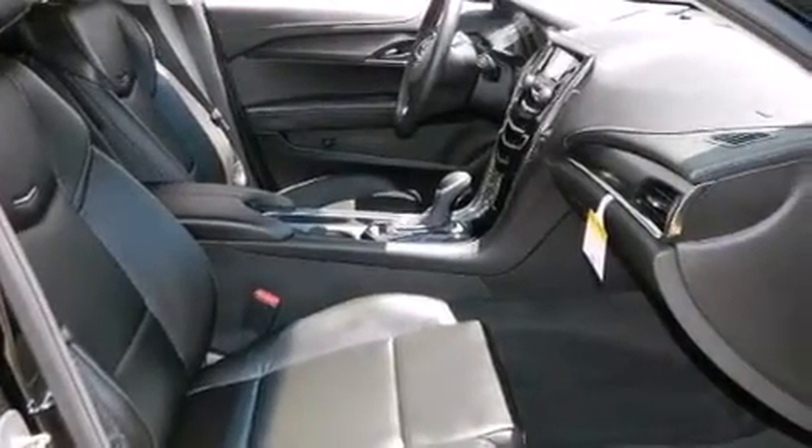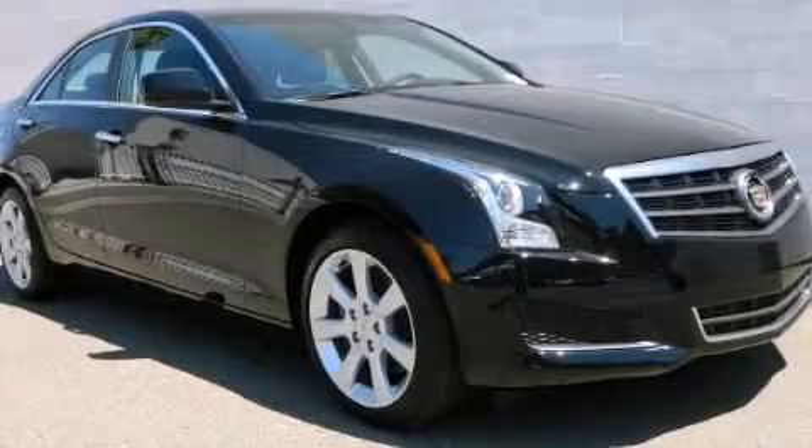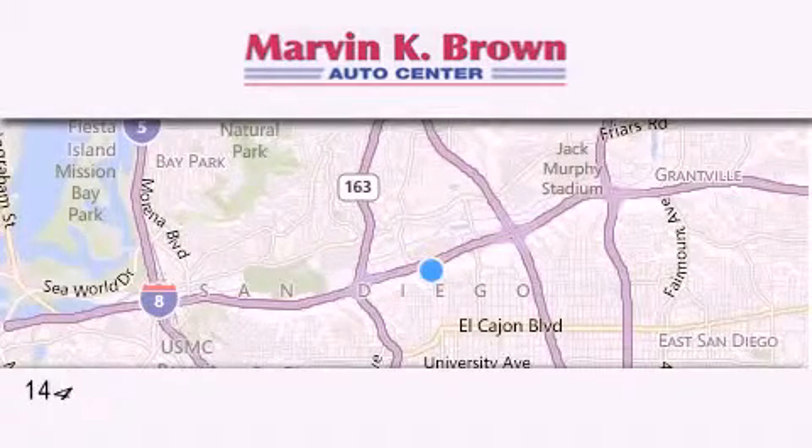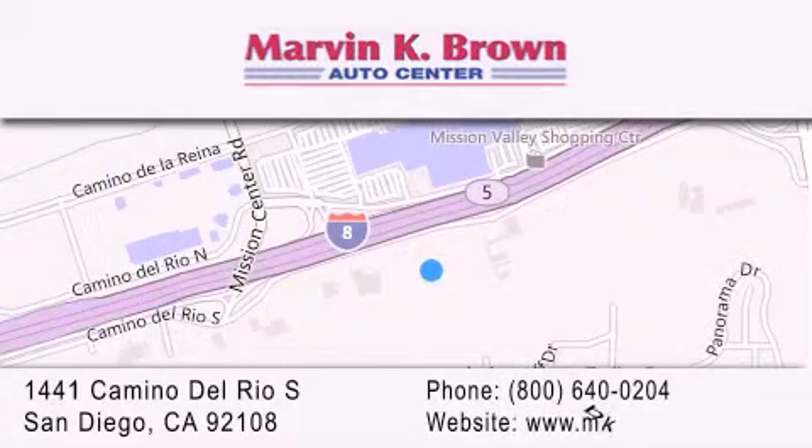Contact us today and schedule your opportunity to see this automobile in person. Thank you for considering Marvin K. Brown for your next new or used vehicle. We have been serving the San Diego area for over 60 years.